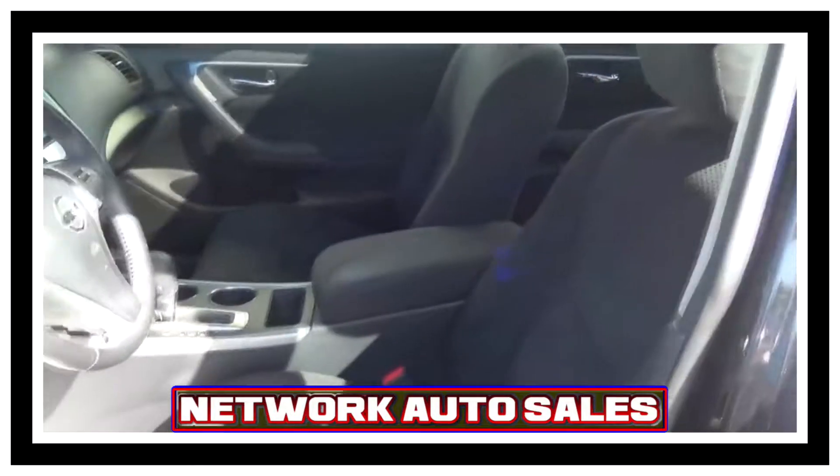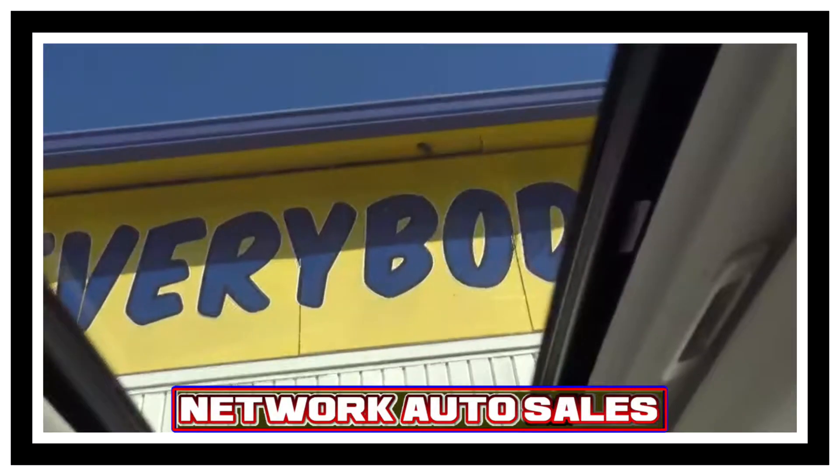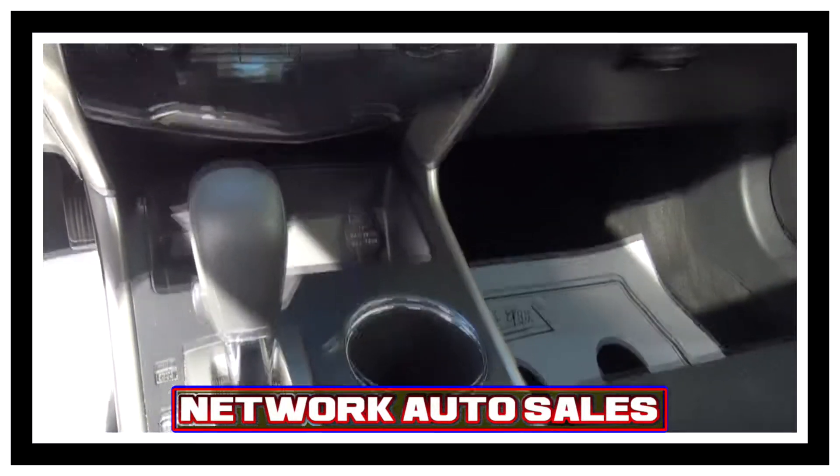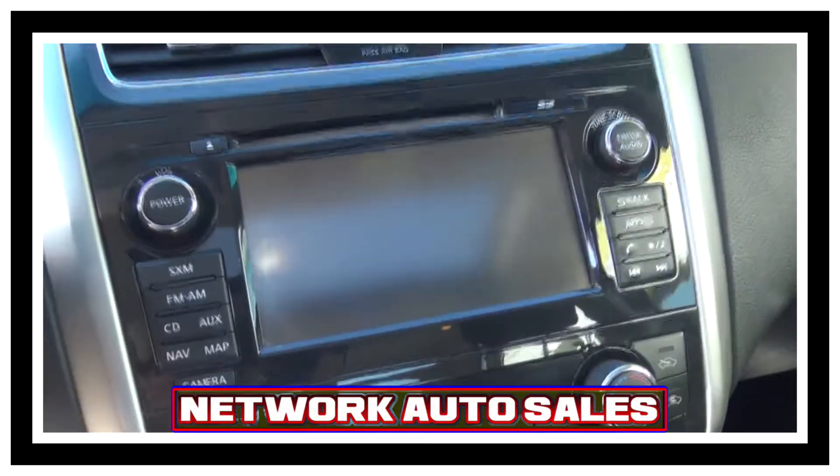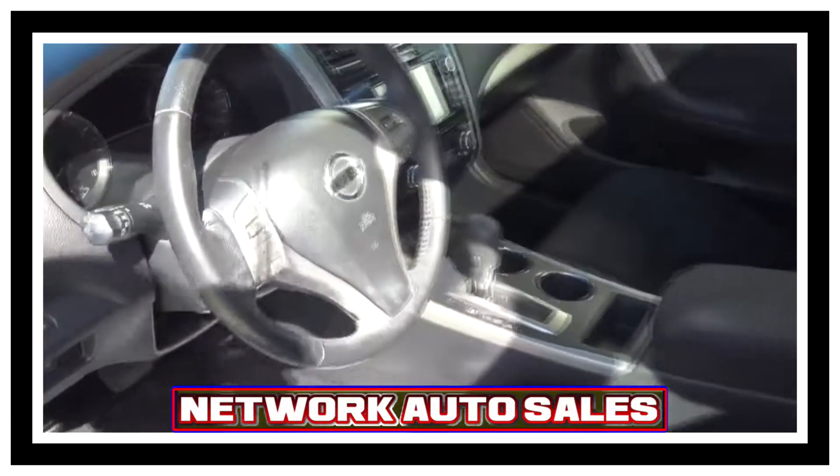The cloth interior is in excellent shape, there's no rips, there's no tears. It comes equipped with full power seats. You've also got the full sliding power sunroof. You've got automatic transmission, ice cold A.C., onboard computer system with navigation and backup camera. Steering wheel control knobs with tilt and cruise.